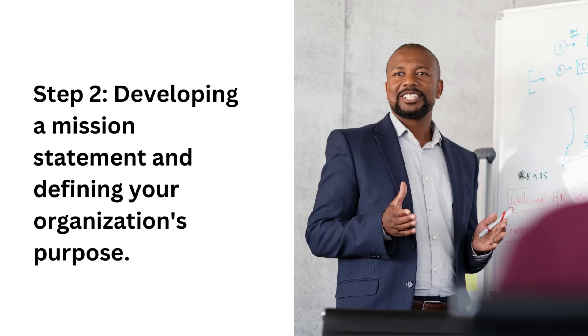Step two is to develop a mission statement and define your organization's purpose. A mission statement is a short statement of the organization's purpose or reason for existing. It typically includes information about the organization's goals, values, and the audience it serves. The mission statement helps to guide decision-making within the organization, communicate its purpose to stakeholders, and create a sense of direction and focus for its employees.